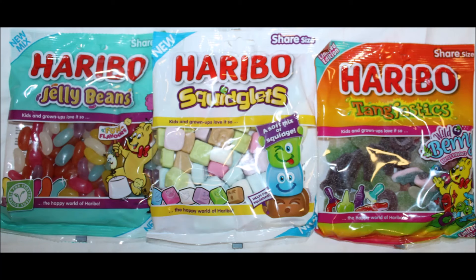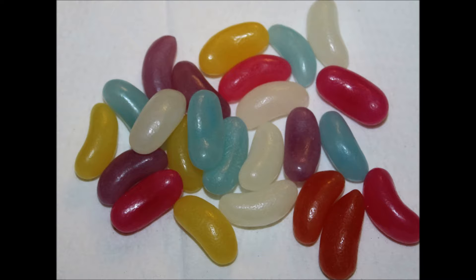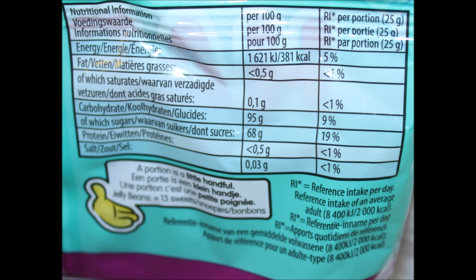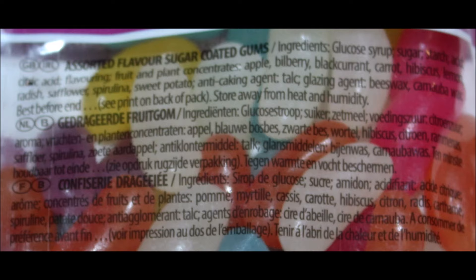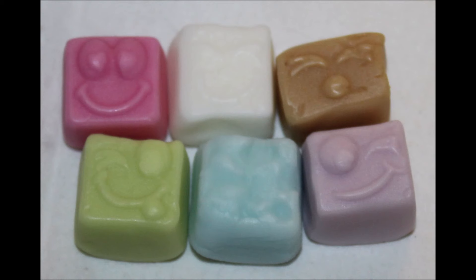If we end up eating them all before we get home. I'm going to have a picture for you all at the end so that you can see what they look like. If you've tried any of these, let us know what you thought. Thanks for watching. Bye!